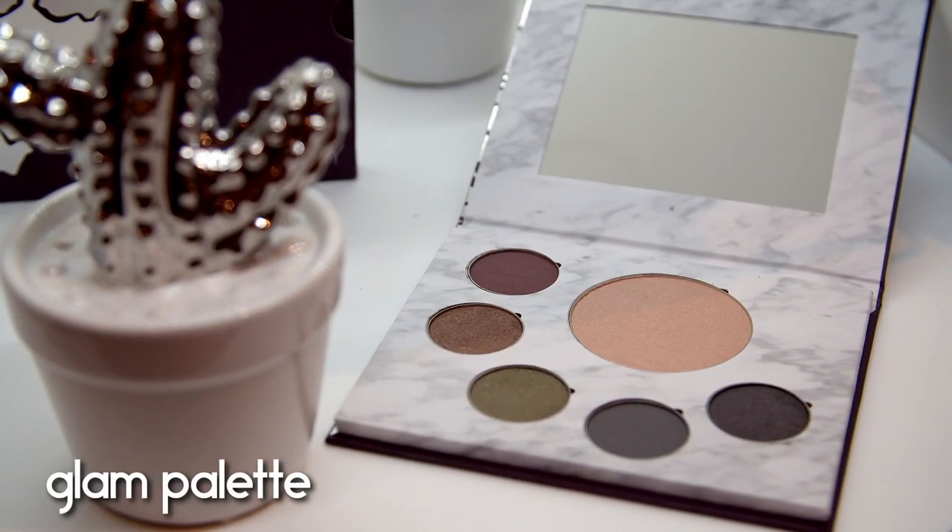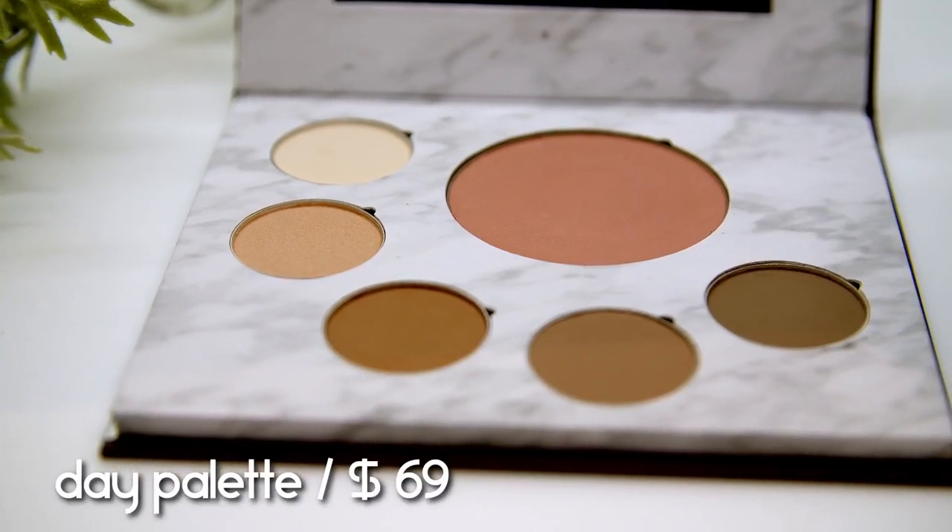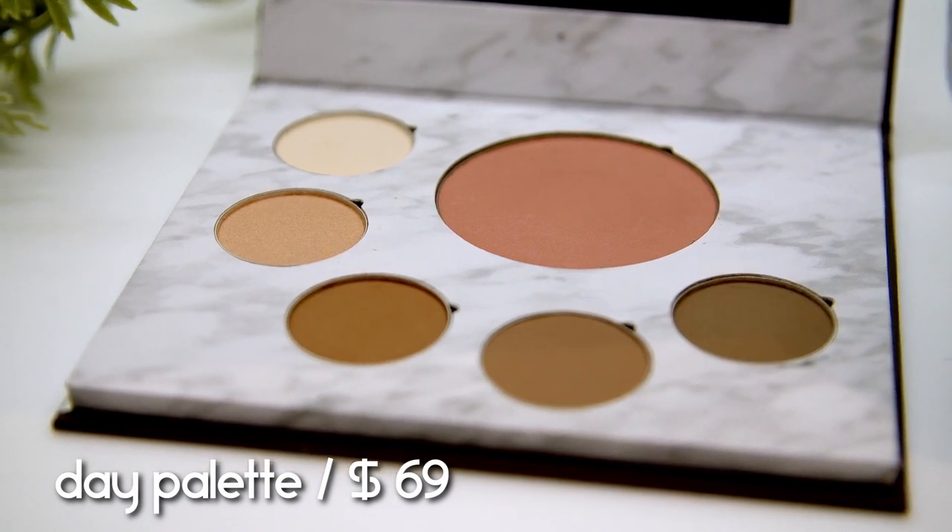Fit Glow Beauty has four eyeshadow palettes in total. I have two of them: the Glam Palette, which retails for $69, and the Day Palette, which also retails for $69. They also have a Night Palette — sort of the other version of the Day Palette in darker shades — and their newer Stillness Palette, which I think might be limited edition.